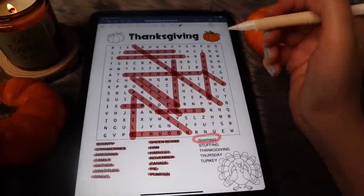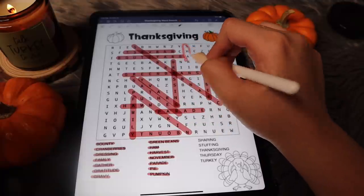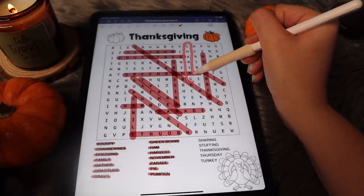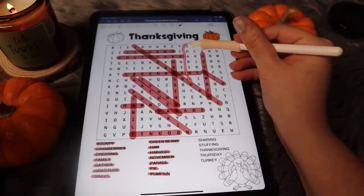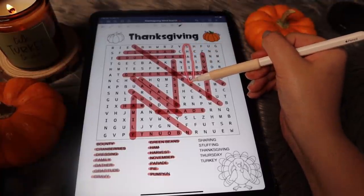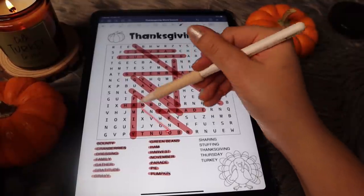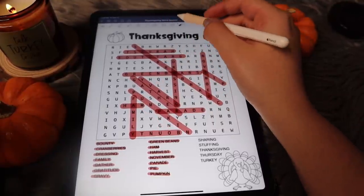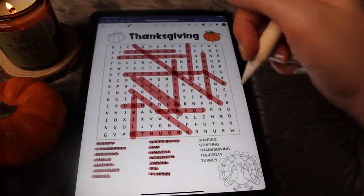Next is sharing, which I do remember seeing it somewhere here. Oh yes, here it is — sharing, right there. Let me actually do this for the thumbnail. Let's go ahead and highlight that and then cross it off.